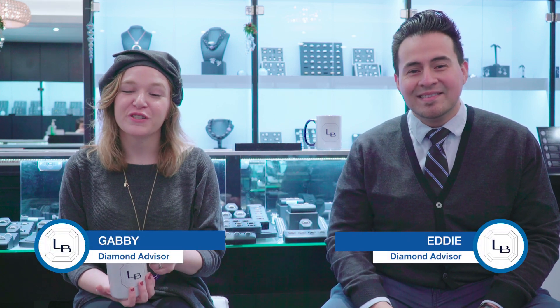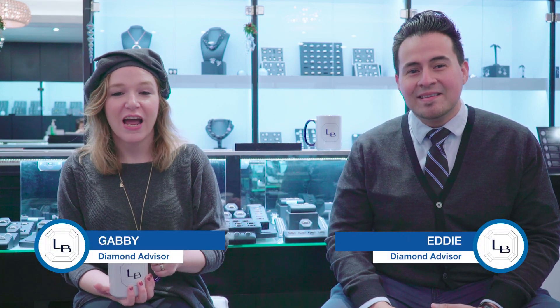Hi, I'm Gabby and I'm Eddie, and we're here to talk to you a little bit more about wedding bands. He's going to start us off with some information about men's bands. We're going to start off with a few different styles that we have in inventory at the moment, from plain to a little bit more detailed wedding bands.